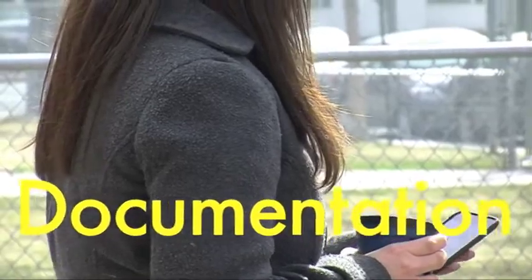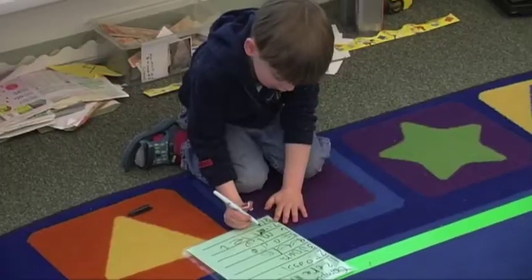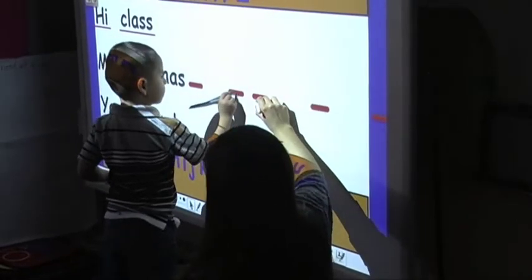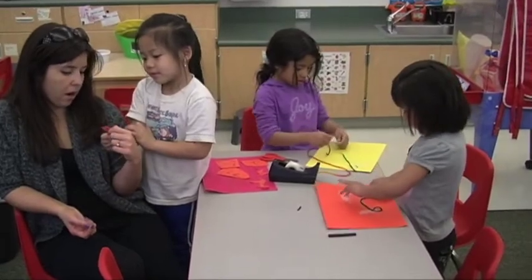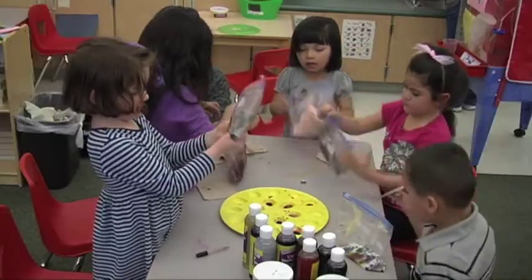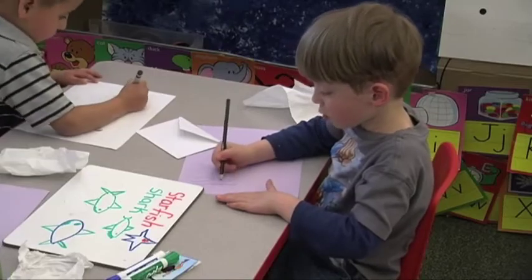In the classroom I use documentation a lot. It really is what drives what we do in here. We use it to figure out where the kids are and where they need to go. The documentation really helps me tailor my instruction. We even use it to share with the students so that they can see how they've grown. The families really love seeing what their students are doing. I love sharing documentation with the families to show them this is where your student was and this is where they are now and where we're going to try and take them.